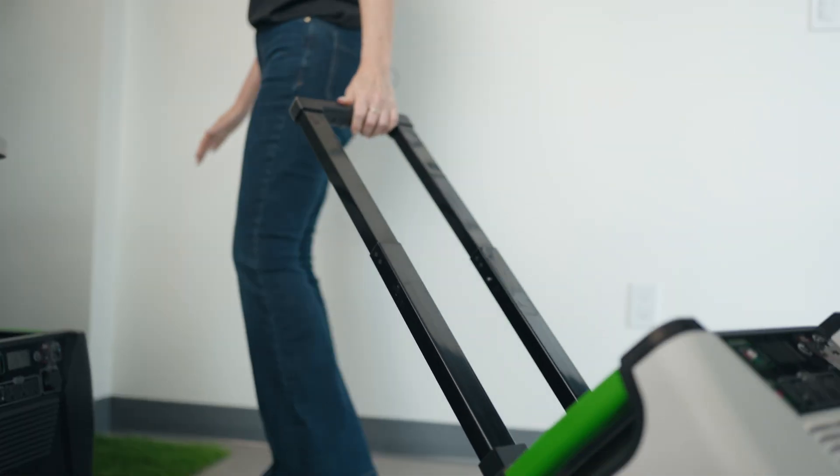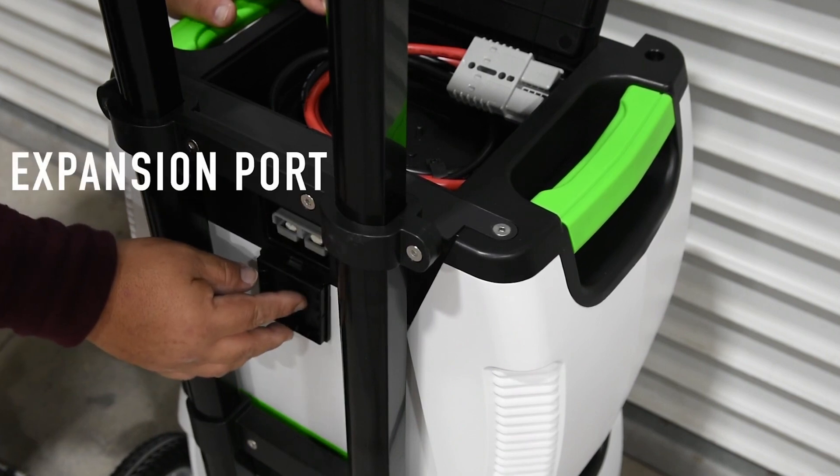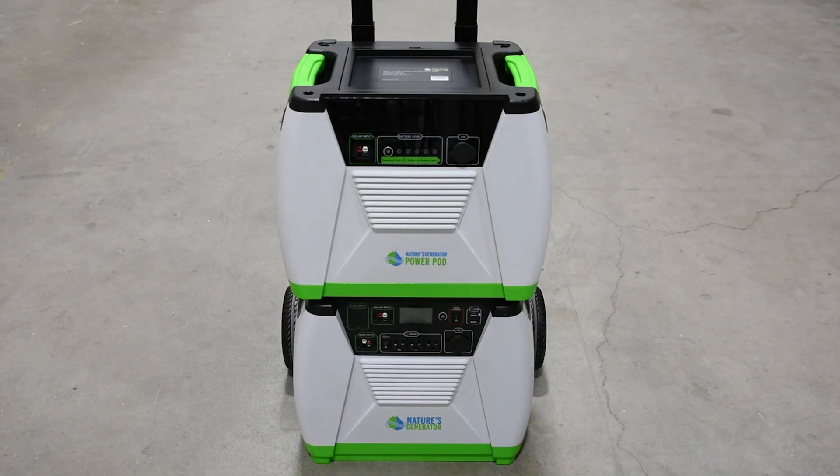The heavy-duty cart makes it easy to move, and you can expand its capabilities with additional power pods, solar panels, wind turbines, and more for unlimited power storage. Plus, the built-in UPS function along with solar and wind charge controllers ensures that your power supply is reliable and flexible.